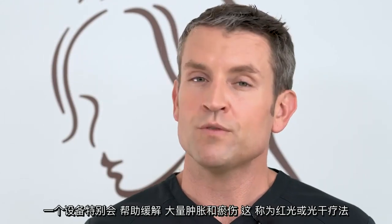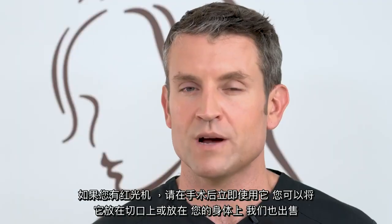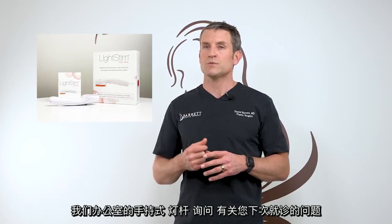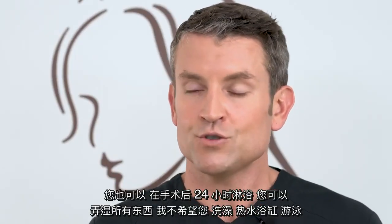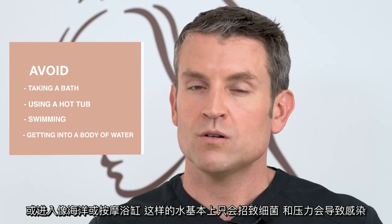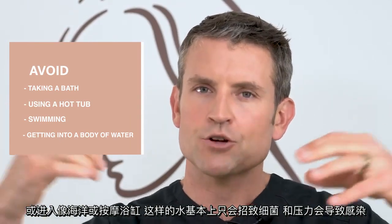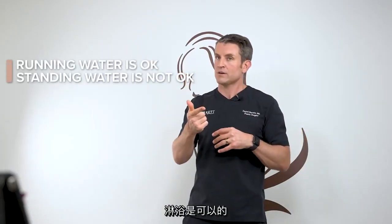One device in particular will help with a lot of your swelling and bruising — it's called red light or light stem therapy. If you have a red light machine, use it right after surgery — you can put it right on the incision or right on your body. We also sell a handheld version in our office. You can also take a shower 24 hours after your operation — you can get everything wet. However, I do not want you to take a bath, hot tub, go swimming, or get in a body of water like the ocean or a jacuzzi. Shower is okay; standing water is not okay.